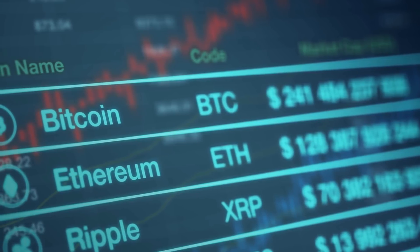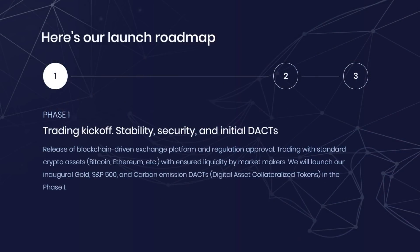Thus, we can distinguish three stages of trade. The first stage involves giving a user the opportunity to use a certain amount of cryptocurrency in exchange for physical assets such as precious metals, oil, and real estate. Similarly, the liquidity of tokens that will participate in the exchange and trade process will be ensured.